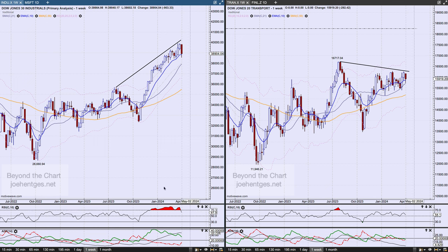Let's start off with the Dow Industrials versus the Transports. Last week the Dow dropped 903 points — big move down. The entire range for the week was 1,255 points from high to low, and the Transports were down 292 points.